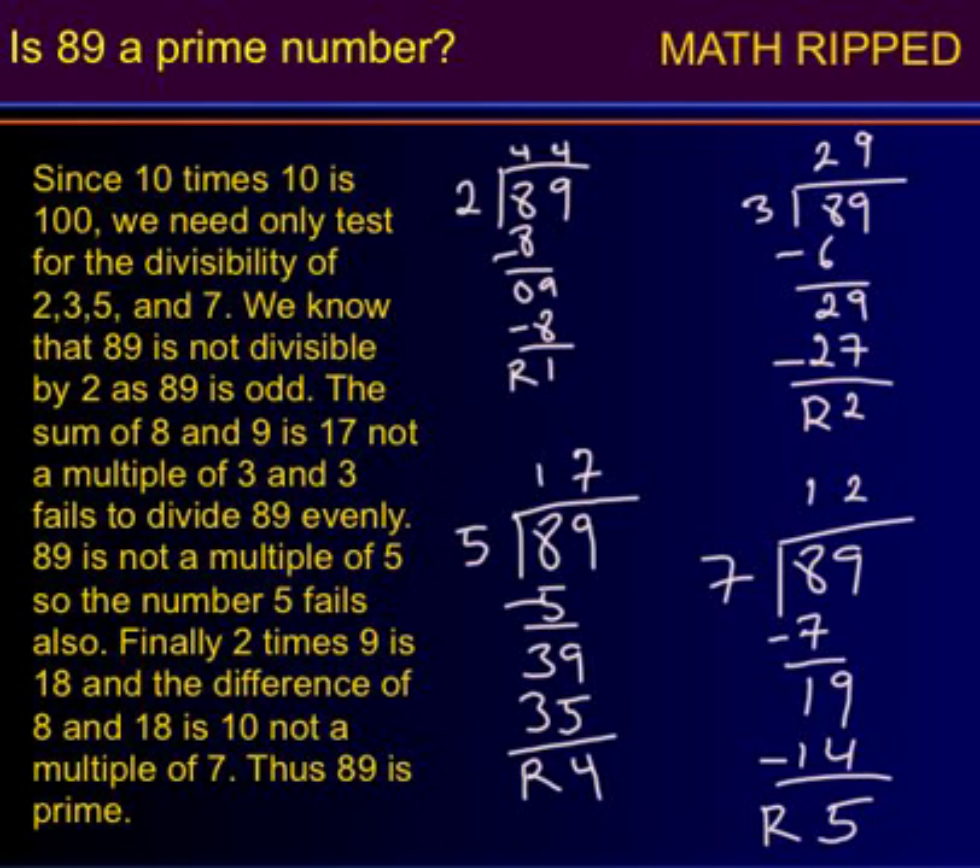We know that 89 is not divisible by 2, as 89 is odd. The sum of 8 and 9 is 17, not a multiple of 3, and 3 fails to divide 89 evenly.